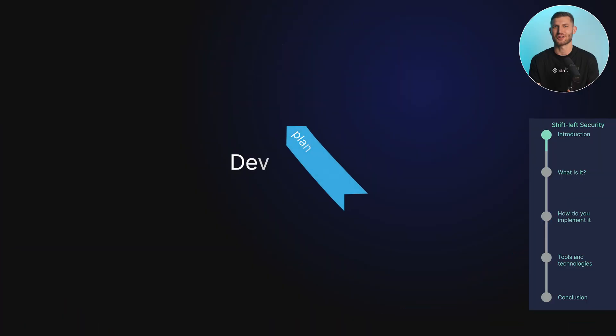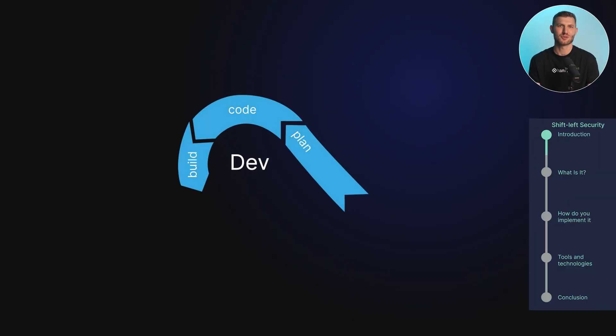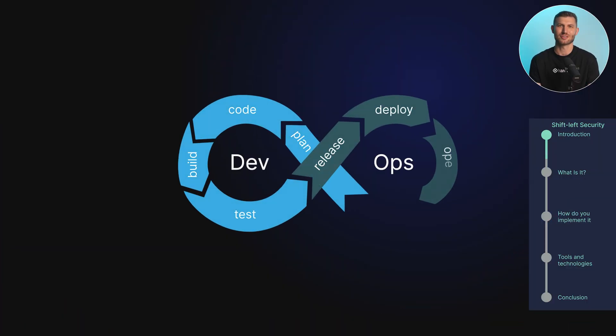In today's video, we'll explore the concept of shift-left security and talk in depth about why it is such an important strategy for software-producing organizations to deliver secure software. We'll also offer up best practices that you can use as you go about instituting an effective shift-left security approach for your organization.